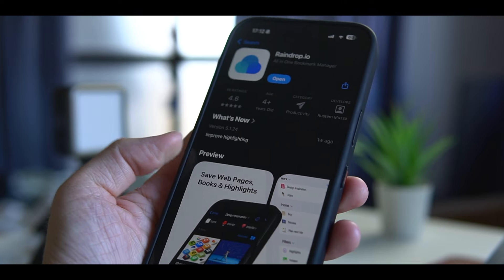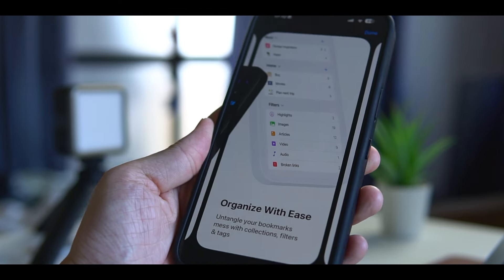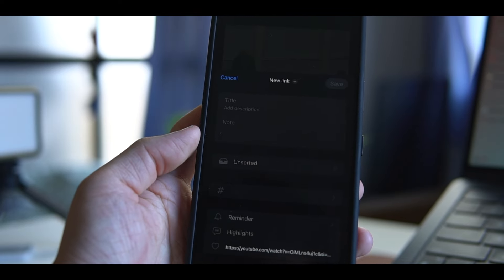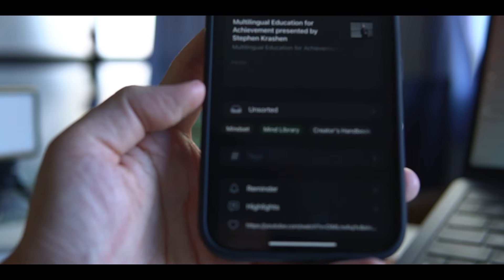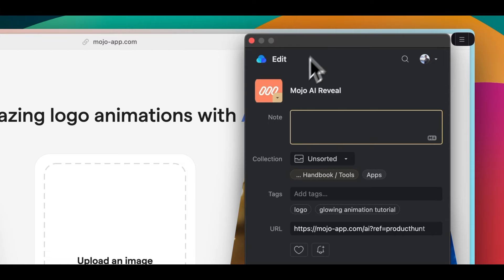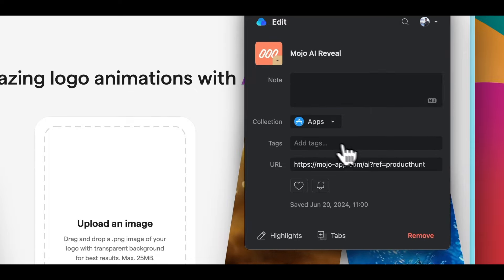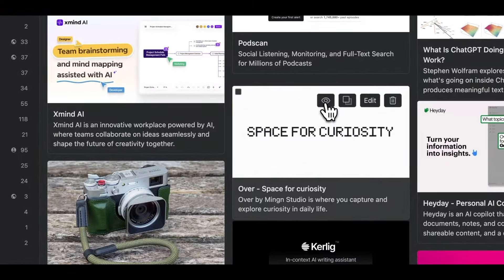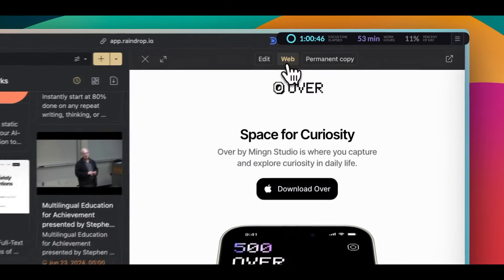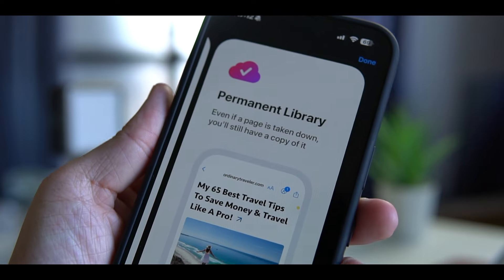I'd say the king of the bookmarking apps is Raindrop. It doesn't have fancy AI features, but it's cheap, easy to use, fast, and reliable. The saving process is very smooth both on the desktop and mobile. You can also choose which collection or folder you want to save to. What's cool is that Raindrop can analyze the link you're saving and suggest suitable collections to add the link to. Organizing links into folders can be tedious, so this is a huge time saver. Unlike the other apps, Raindrop won't give you summaries for the links you save, but it does save the entire web pages so you can see them directly within the app, which is also useful when the webpage gets taken down.